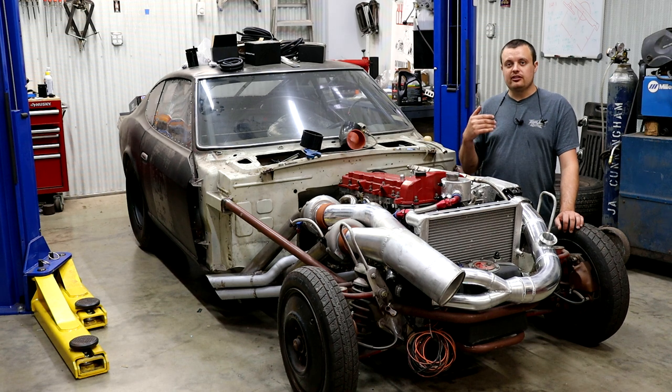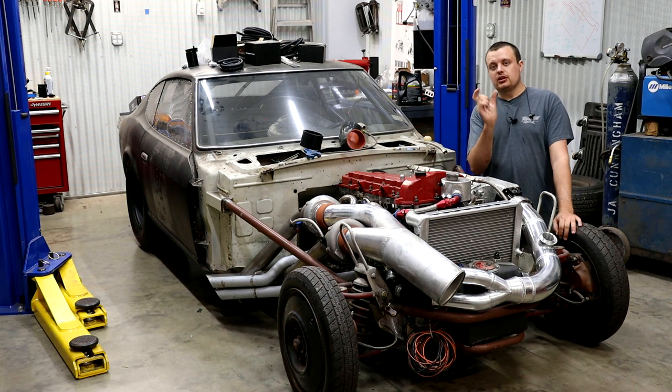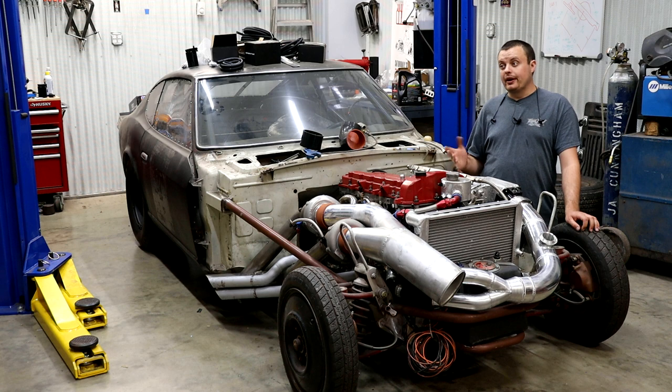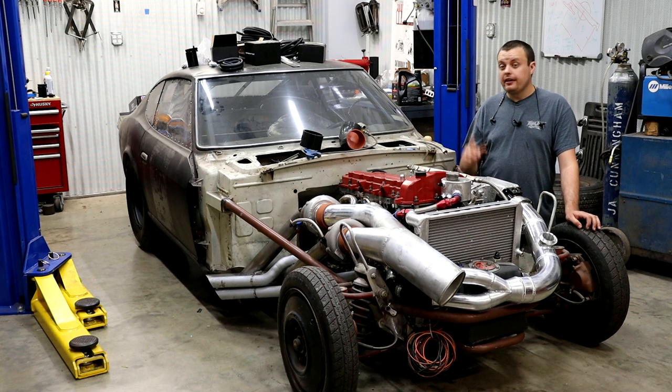Another major advantage to methanol is that it actually contains oxygen in the fuel. This means the fuel inherently creates more torque because there is more oxygen present — it's kind of like a liquid supercharger. It doesn't amount to a crazy amount, but every little bit counts. One other major advantage is that the tuning window for methanol is much greater than other fuels, meaning the safe air-to-fuel ratio range is much wider. A lot of guys try to get as much fuel into the engine as possible, and as long as you have enough ignition to light it off, some argue it actually makes more power that way.